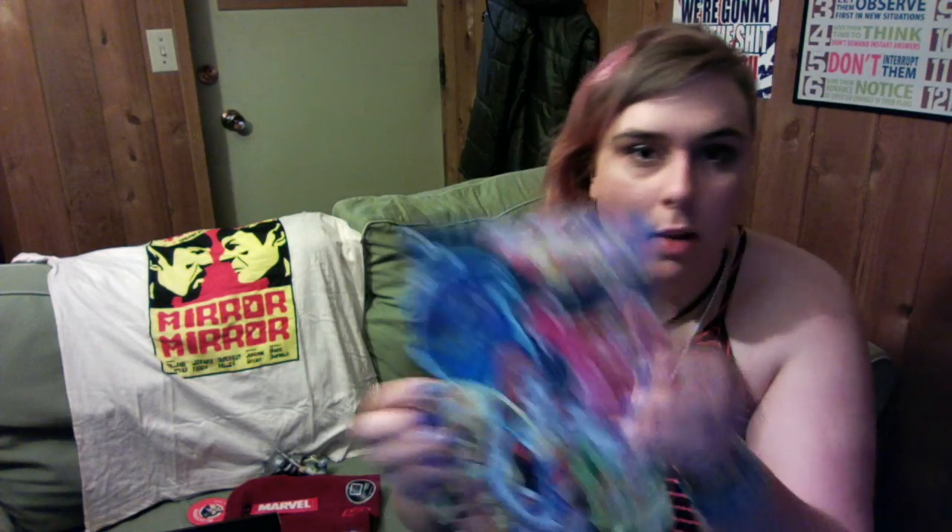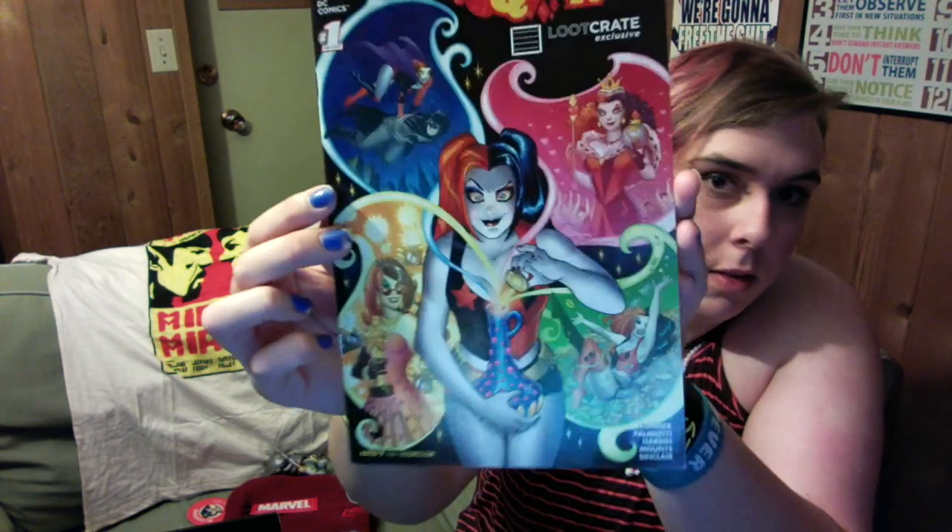It's a Harley Quinn comic book! I knew there was going to be something specifically Harley Quinn, but I did not know it was going to be a comic book, so that's a nice surprise.